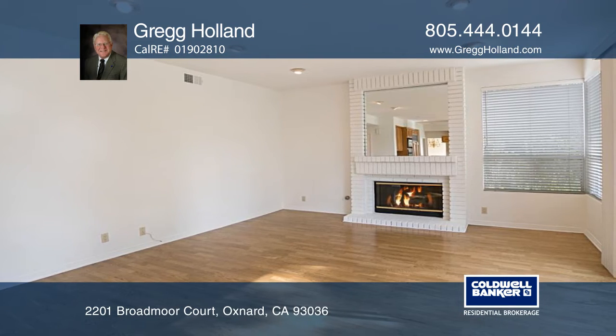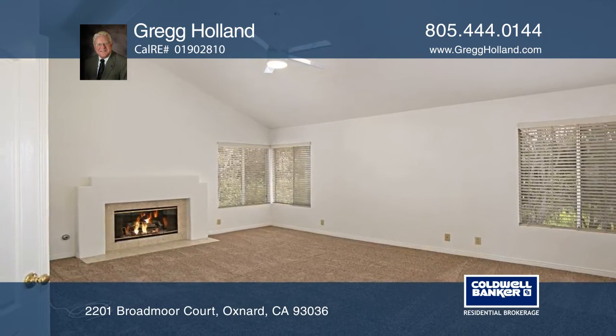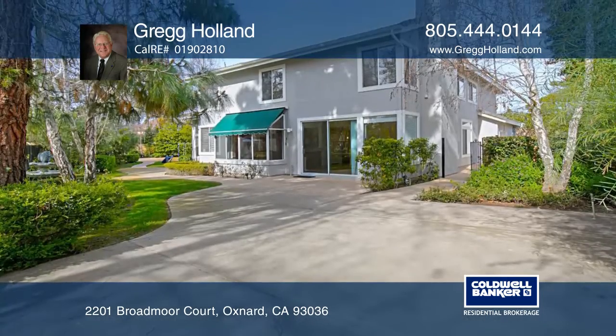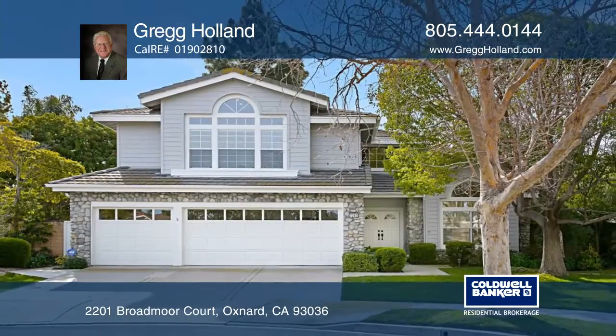There's a downstairs bedroom and bath, while the master suite offers a walk-in closet, tub, and shower. Relax in the yard with an open space backdrop. To see more of this amazing home, give Greg Holland a call today.